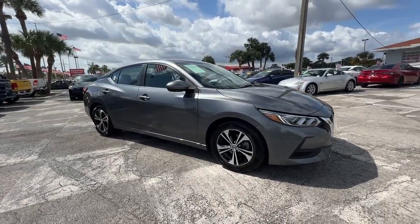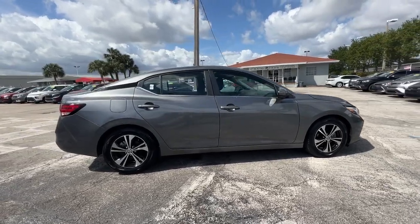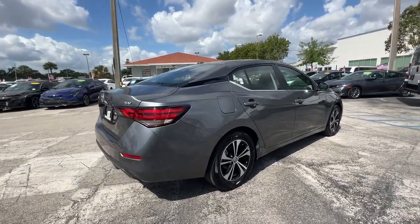Get acquainted with the 2023 Nissan Sentra. With less than 20,000 miles on the odometer, this vehicle provides excellent value.